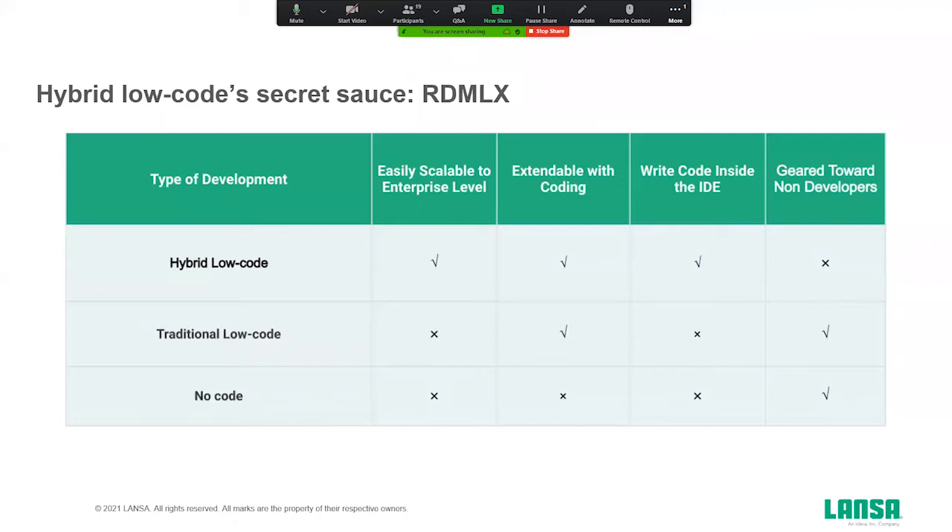With hybrid low-code, it's also extendable, but it is extendable within the platform. You don't need another skill to write a back-end program that differs from what a template generates. You don't need JavaScript knowledge to create your own custom front-end — that can all be done inside the hybrid low-code platform. The thing that makes that all possible within the Visual Lanza hybrid low-code platform is RDMLX.